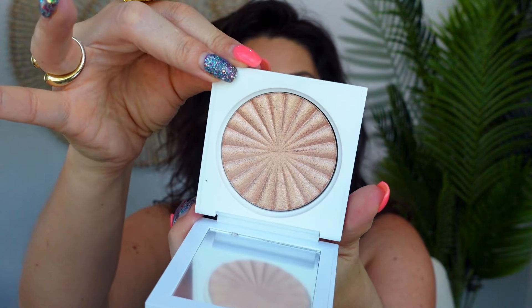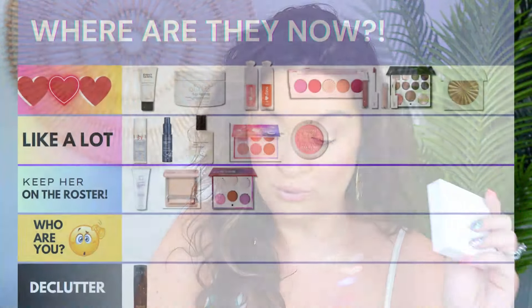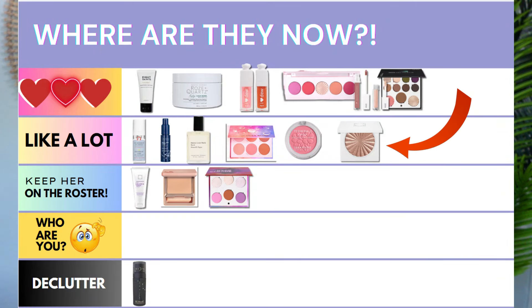I've also become obsessed with the Ofra highlighter called Beach. I've had it on my eyes so many times, and on the face as well — it looks so juicy and golden-sexy. It's a stunning shade that could work for a lot of different skin tones and is perfect for summer. I want to put it in the love category, but I have to take it down to like because I'm not doing a ton of highlighters right now. That's just fair — like category.